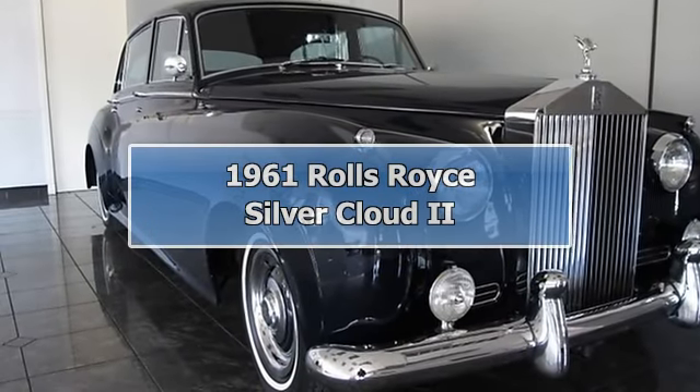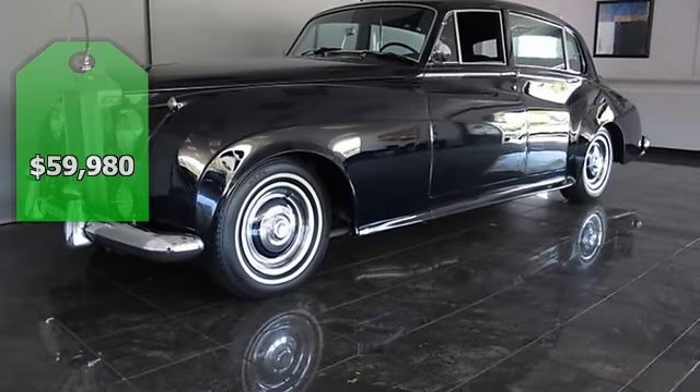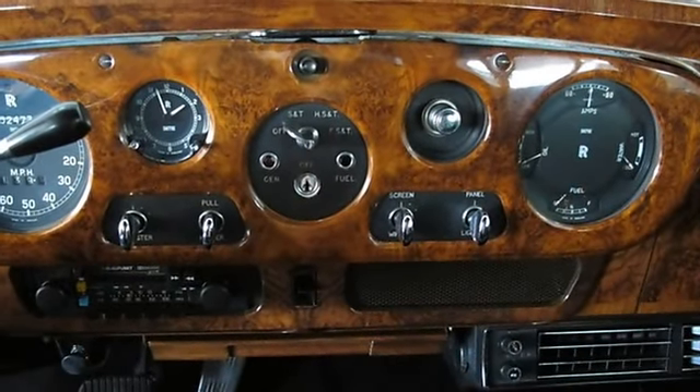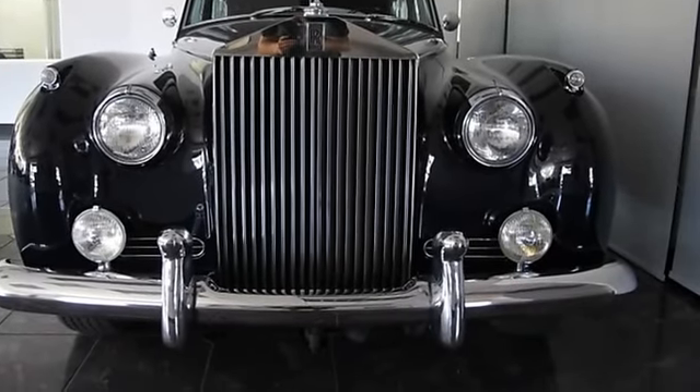Philips Auto is proud to offer this 1961 Rolls-Royce Silver Cloud 2. It was purchased in 1978 and restored in 1992. The Silver Cloud 2 has a 5.8 engine, the first of its kind in the Cloud series.